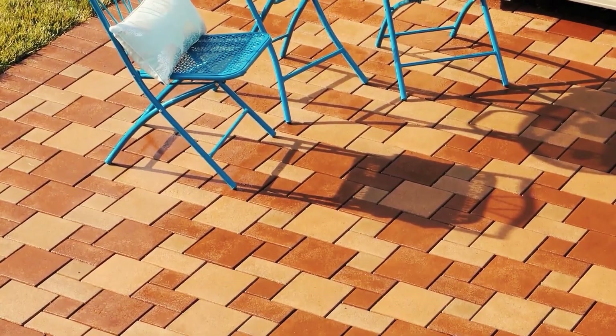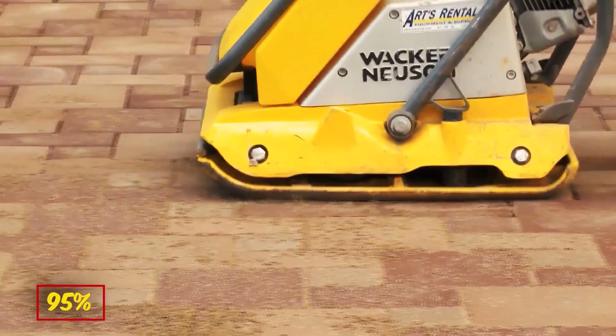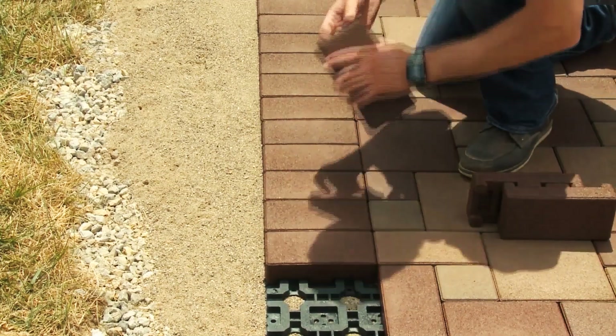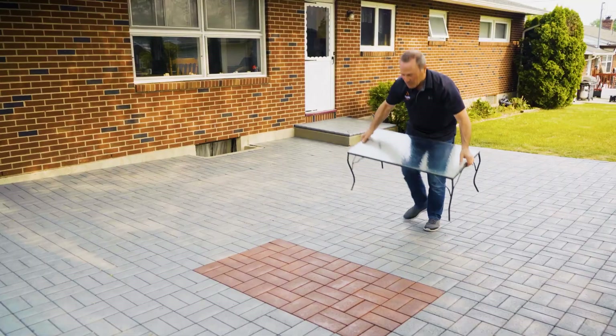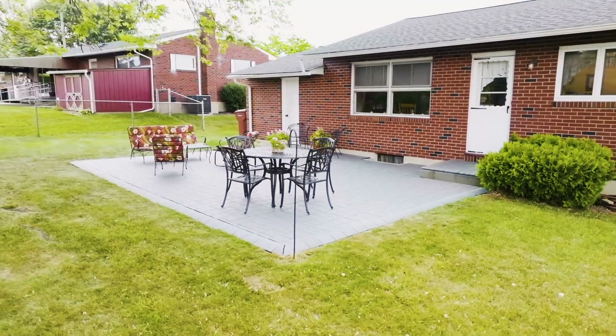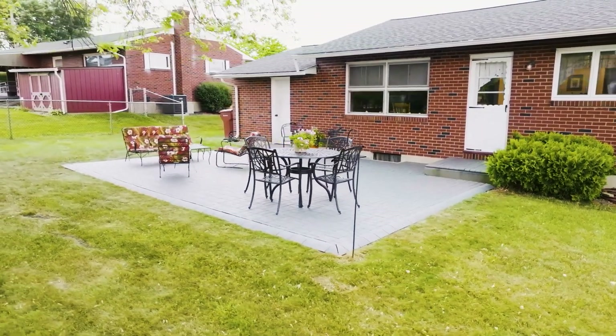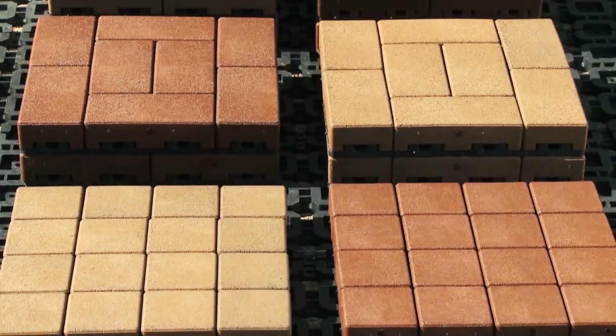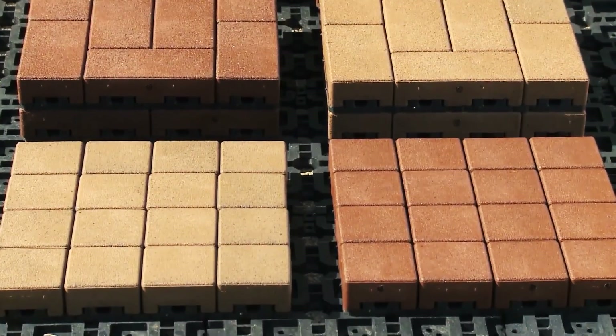Breathe new life into your outdoor space with Aspire composite paving stones, crafted from 95% recycled materials and engineered to withstand stains, cracks, and scratches. These versatile pavers offer effortless installation and come in various colors and sizes, catering to diverse outdoor spaces. Whether adorning rooftop decks, balconies, or revitalizing patios, Aspire by Brava pavers elevates your outdoor environment with ease.